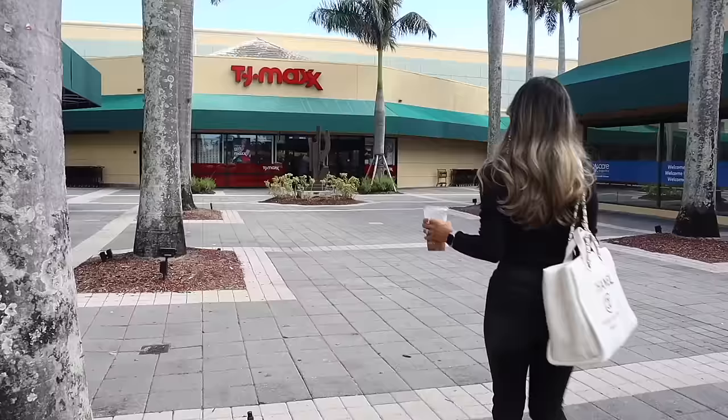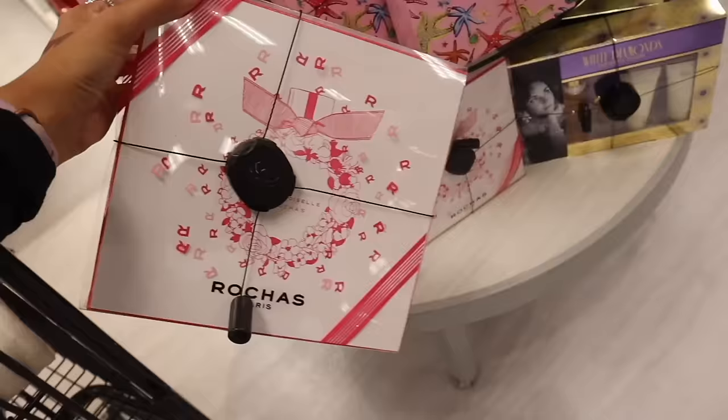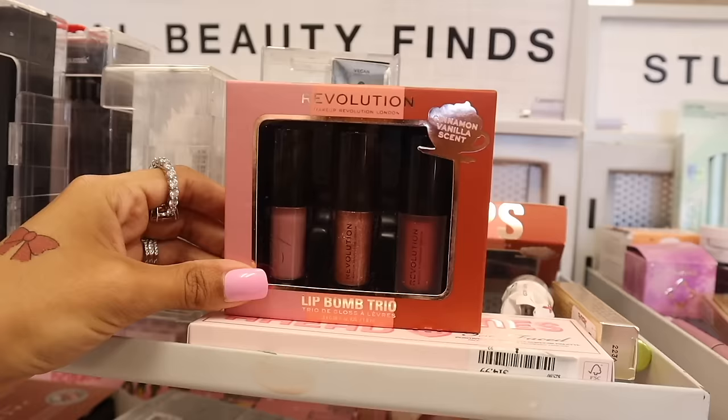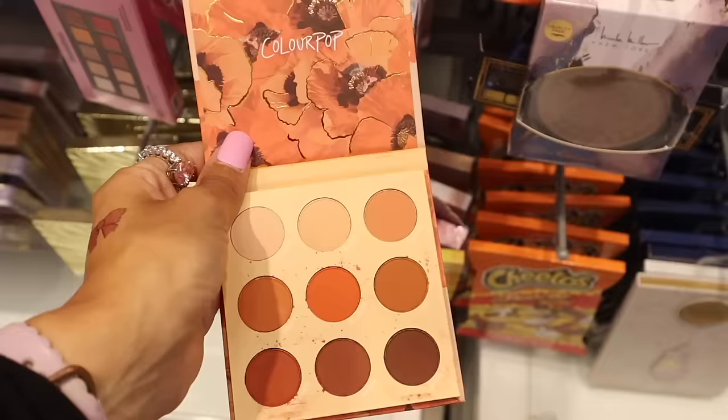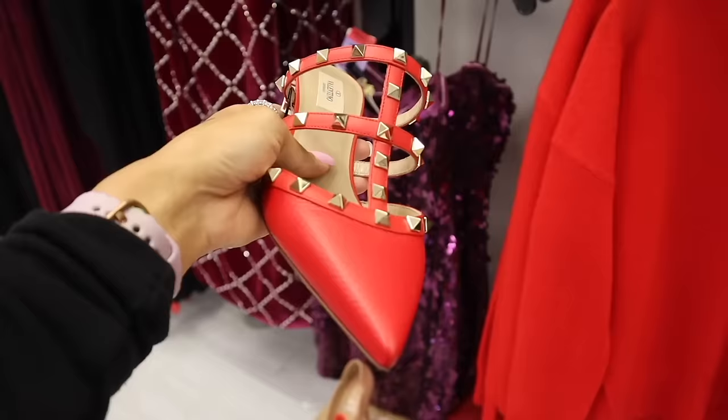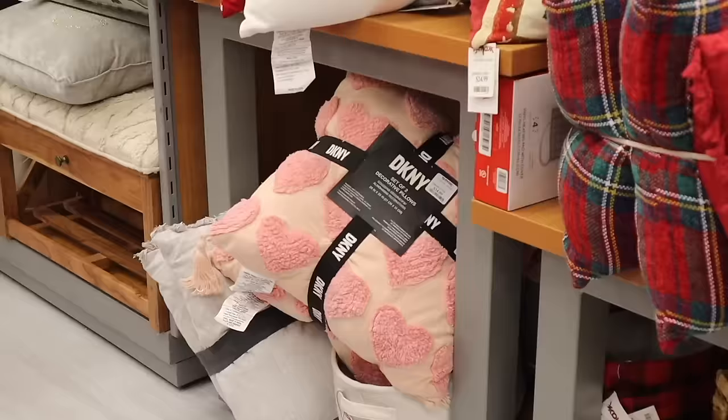Hey everyone, welcome back! We just made it to TJ Maxx, one of my favorite locations. Today we're doing early Christmas shopping for gift sets, shoes, makeup, purses, and a little bit of decor. I also went to Dunkin' Donuts and got the viral medium cookie butter cold brew with cold foam on top and two creams added — it's so delicious, you have to try it! Let me know your favorite and I'll give you a shoutout in my next video. Let's get this shopping spree started!